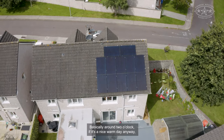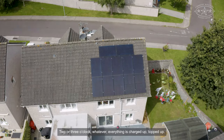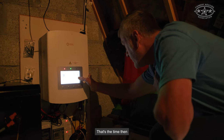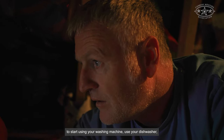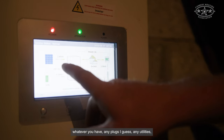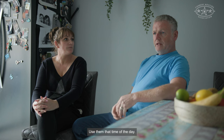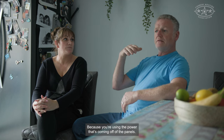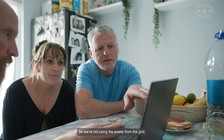Basically around two o'clock if it's a nice warm day, everything is charged up. That's the time to start using your washing machine, your dishwasher, whatever utilities you have. Use them at that time of day because you're using the power coming off the panels, so you're not using power from the grid.